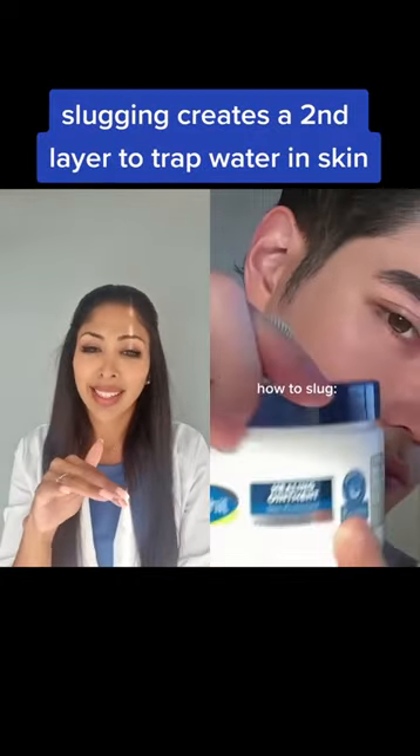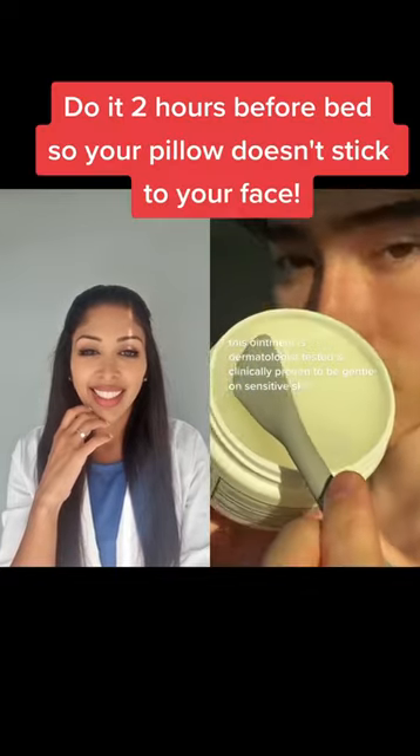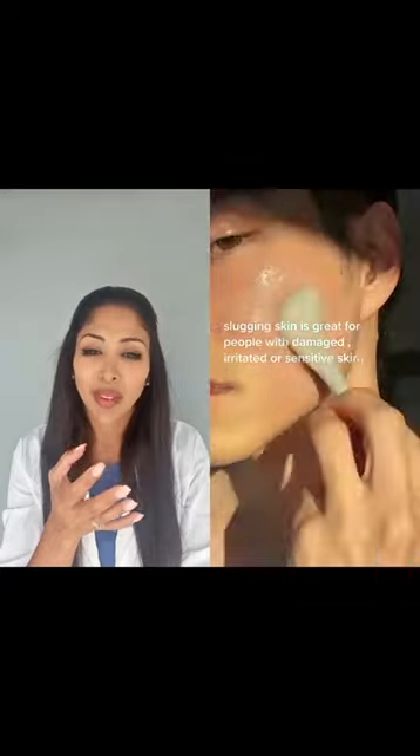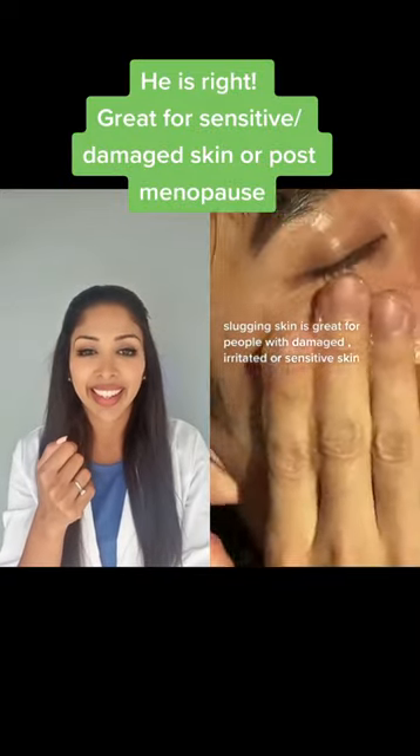Take some Cetaphil healing ointment and slather it on your skin after moisturizer before bedtime. This practice can help prevent trans-epidermal water loss and help heal irritated skin. It's especially good for people with a damaged skin barrier, or people like me who suffer from eczema.